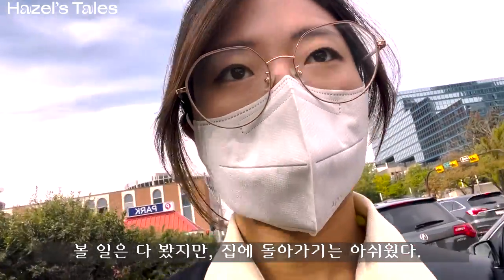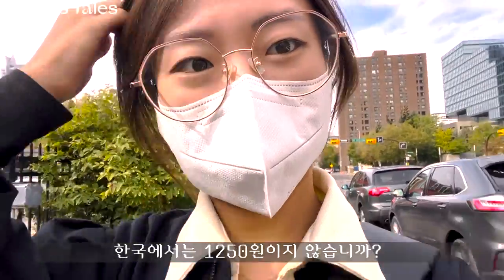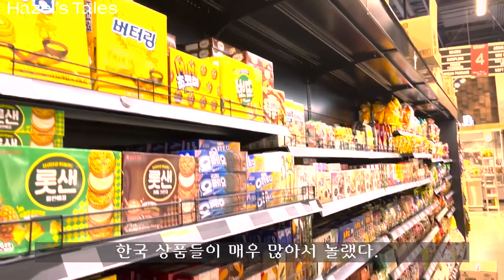I didn't want to go home because for me the transit fare was expensive. In Korea it is just about $1.50. So I went to H Mart and I was really surprised — they almost had everything.